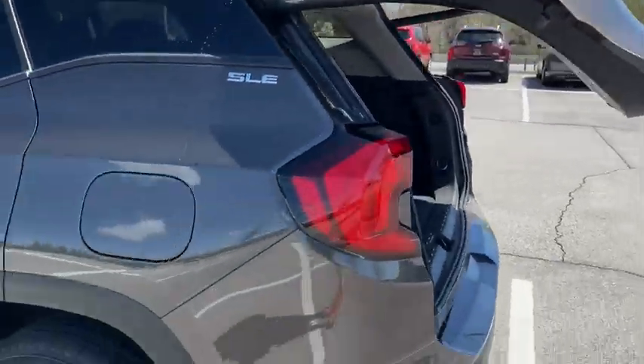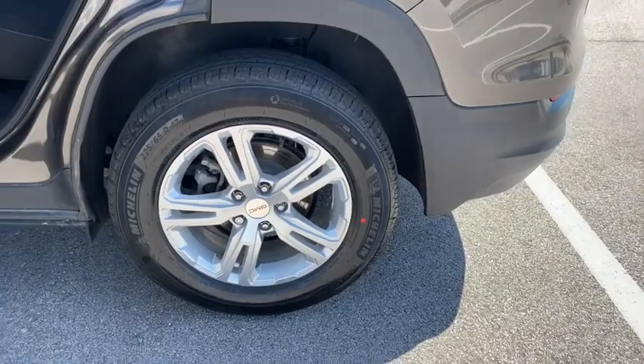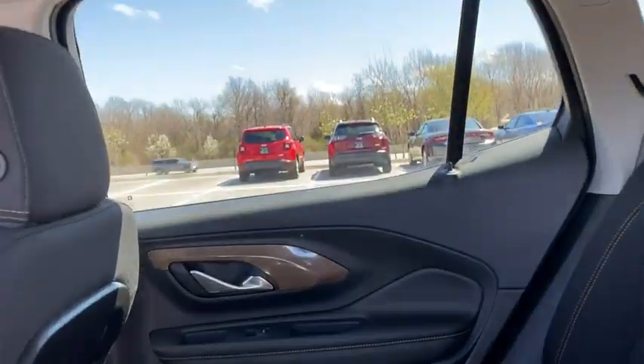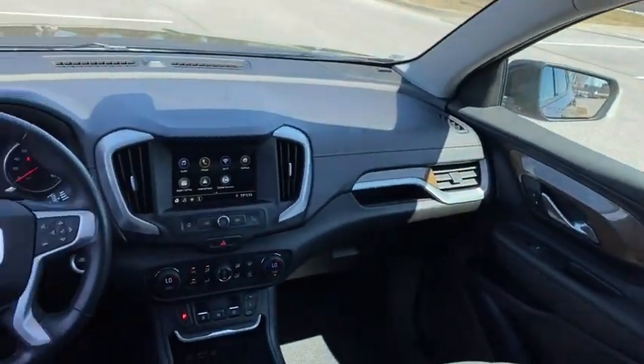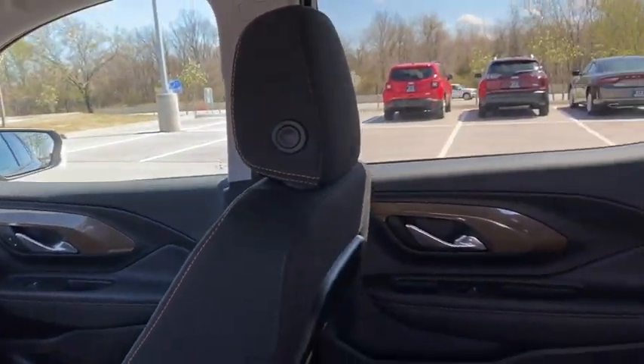This vehicle has less than 35,000 miles. Here are some of this vehicle's great options: remote start, traction control, Bluetooth, dual airbags, alloy wheels, power steering, four-wheel disc brakes, rear window defroster, power windows, security system, compass, and electronic stability control.